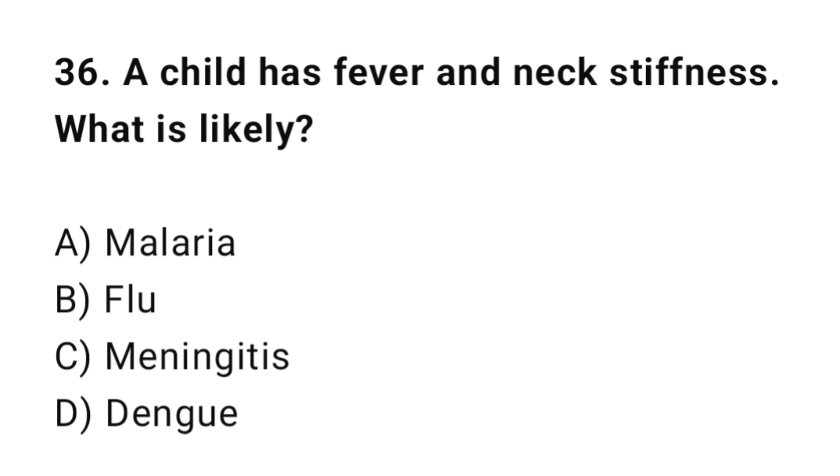Q36: A child has fever and neck stiffness. What is likely? The correct answer is C: Meningitis.